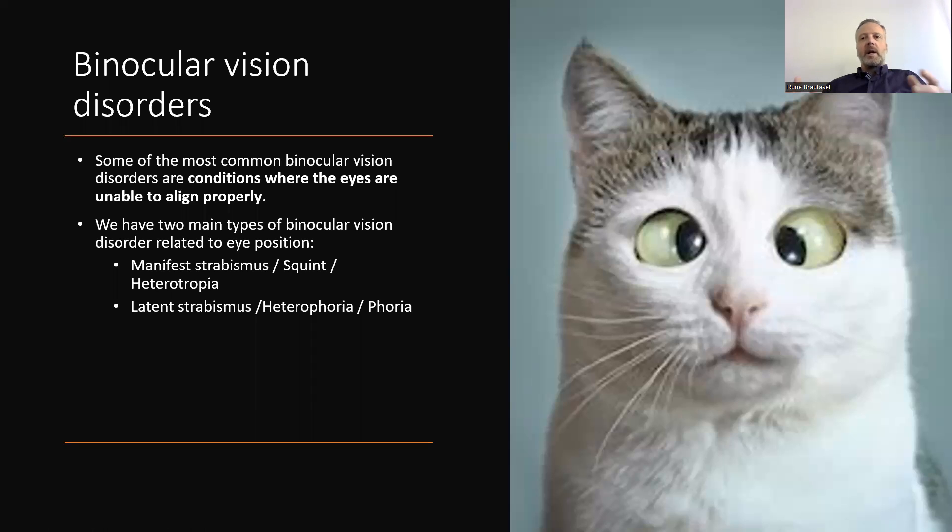However, we can have disorders within binocular vision. Some of the most common binocular vision disorders involve a condition where the eyes are unable to align properly. There are two main types of binocular vision disorders related to eye position.